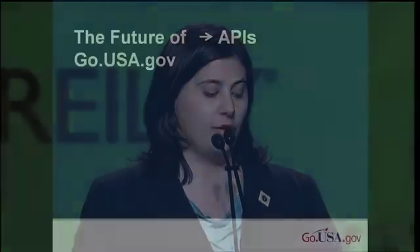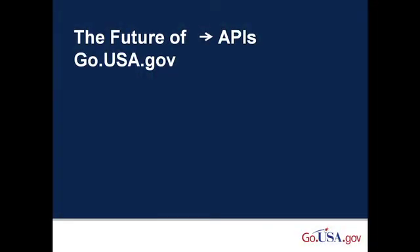The next thing that we would like to do is build a go.usa.gov API. This will make it easier to integrate the data we're collecting with other tools. We have a lot of data, but right now we can't do a lot with it, and we definitely want to change this. It's also the most requested feature from our current users. We also want more users — as we get more users, we'll collect more data, and it will become more valuable.